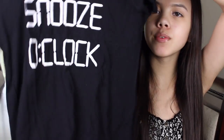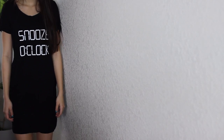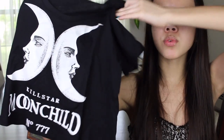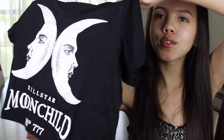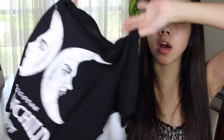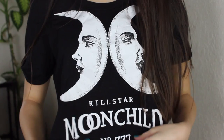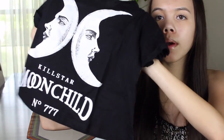Now moving on to Romwe, which I haven't ordered from in a long time. First I got a sleep shirt — it's just a really long shirt, basically a t-shirt dress you're supposed to wear to sleep. It says 'Snooze O'Clock' on it and it's a super long, soft black t-shirt. Then I got a little crop top with two half-moon faces on it. It says 'Kill Star Moonchild 777' and it's kind of short — a casual shirt to wear with high-waisted shorts.